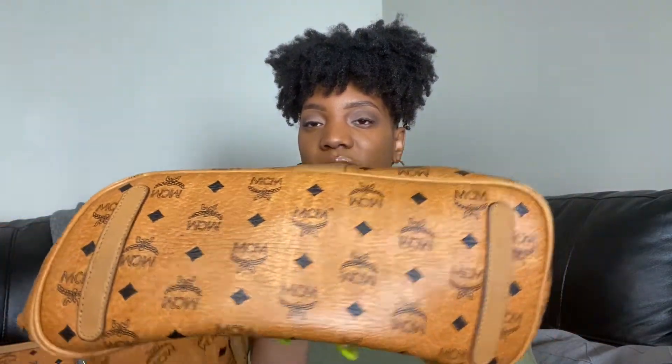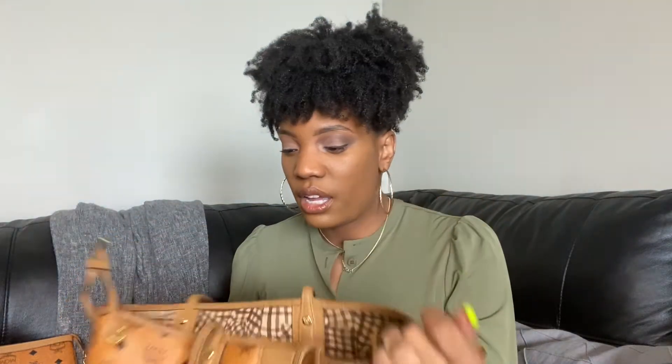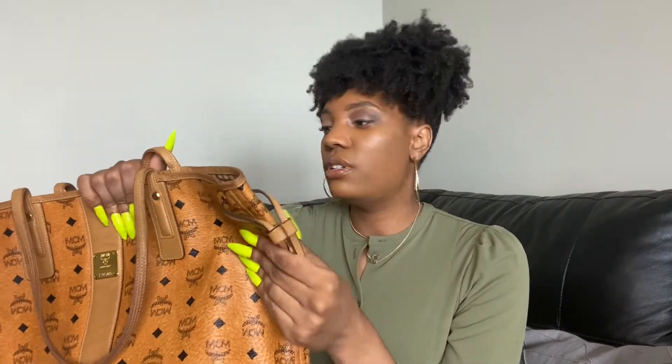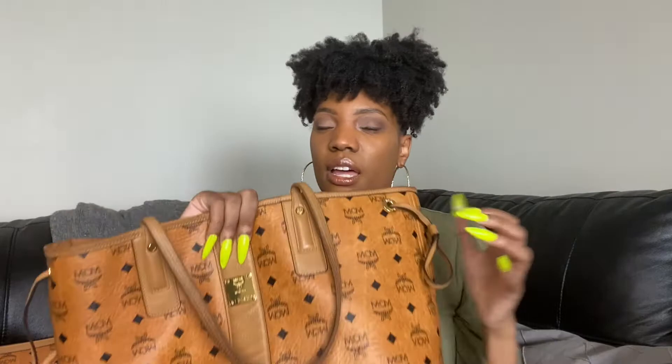This is the back of the bag — it has leather straps at the bottom, not feet. The straps, this part of the bag, and the lining around it are made out of leather. The rest of the bag is made out of their coated canvas, which is a little different from Louis Vuitton's canvas. I like it because it comes textured — you don't really have to worry about it wrinkling or showing wear over time.